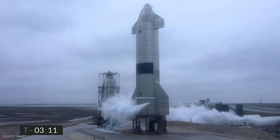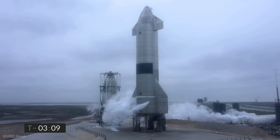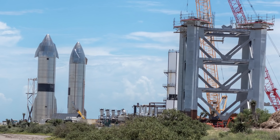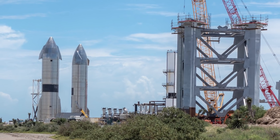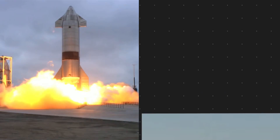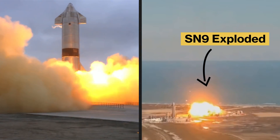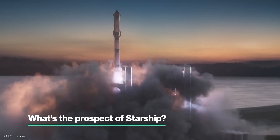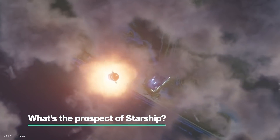SpaceX's Starship program boasts the world's tallest and biggest rocket ever built in human history. The end goal is to carry humans and cargo to Mars. 20 years in the making, the project has undergone major design changes, multiple test launches, lots of anticipation as well as crashes. So what is Starship? How has it been developed over the years, and what's the prospect of this ambitious dream of Elon Musk?